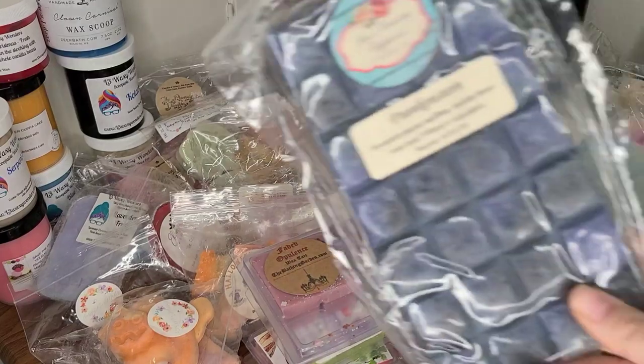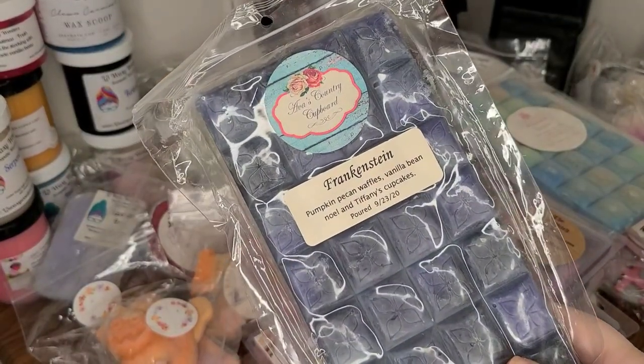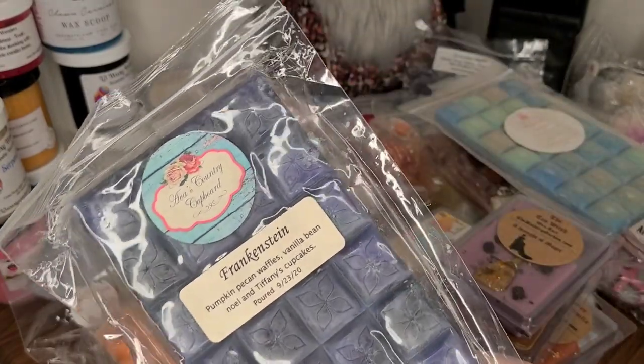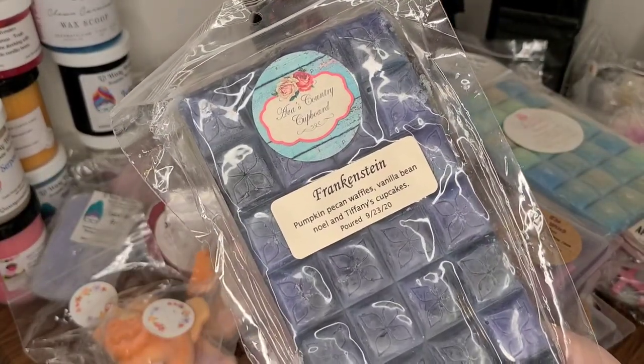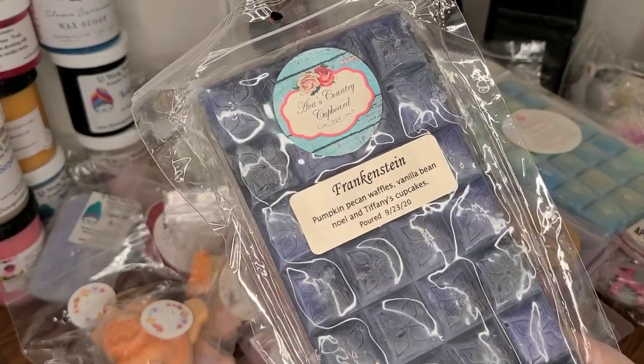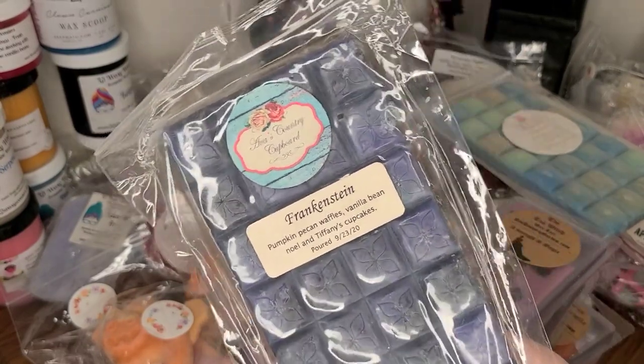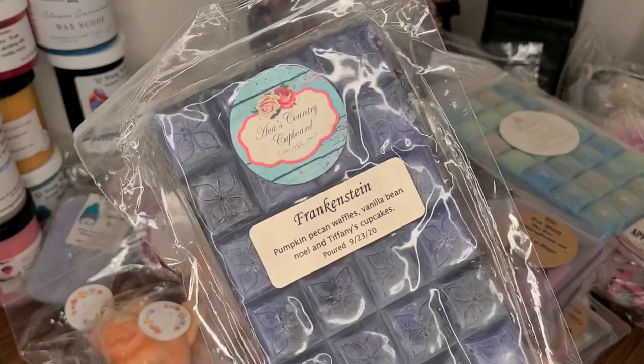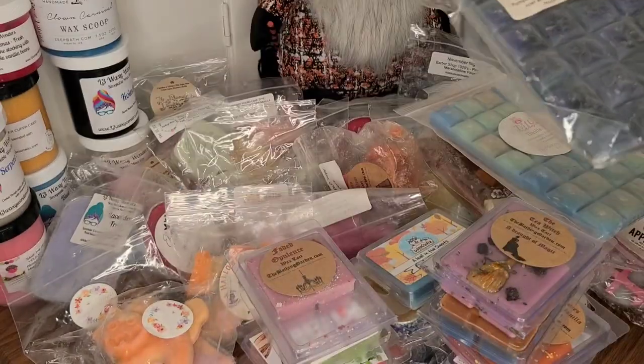And lastly, I still have Frankenstein from Ava's Country Cupboard — Pumpkin Pecan Waffles, Vanilla Bean Noel, and Tiffany's Cupcakes — who is also rebranding and renaming. I don't know what's happening in the world but it makes me kind of sad. Hopefully good things will be coming. I'll have to keep up to date on her Facebook page to see what's going on.